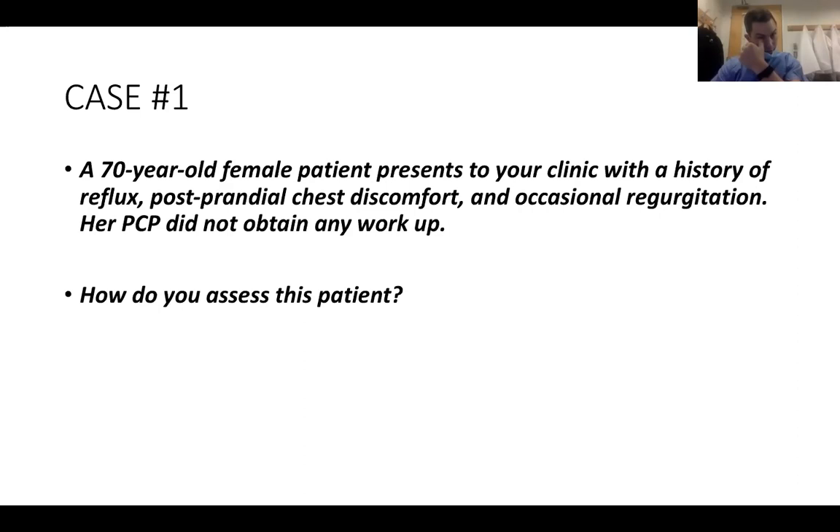I think the history is critically important in these patients. I would start with a really comprehensive history about her reflux — how long has she had it, what does she use to treat it, is she on medications? I would want to know more about the heartburn: does it happen at different times of the day, is it only post-prandial, does she experience it supine? I would ask about her eating habits, if she goes to bed right after she eats. Then a comprehensive past medical and surgical history — is she diabetic, does she have any autoimmune diseases?